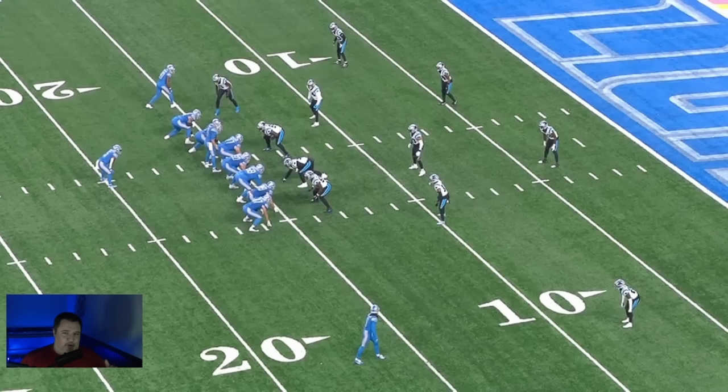It occurred in the third quarter with about a minute left on a third and six. It's not the reverse flea flicker pass that everybody is talking about with regards to the Lions and the Niners. This one instead is a snap by the center through the legs of Jared Goff to the running back, David Montgomery.